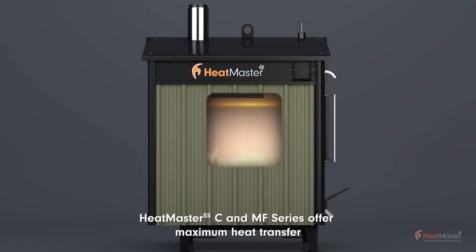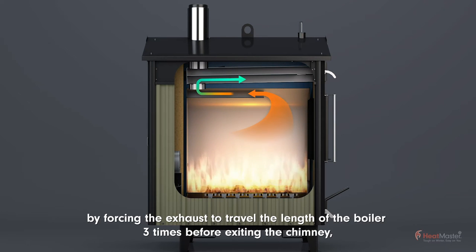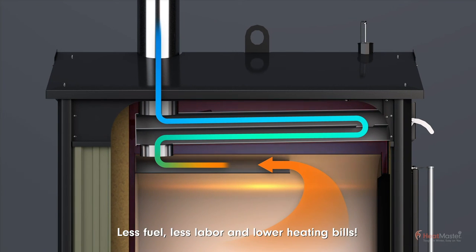Heatmaster SS C and MF series offer maximum heat transfer by forcing the exhaust to travel the length of the boiler three times before exiting the chimney, reducing exhaust temperatures by up to 50%. What does that mean to you? More heat into the water, less fuel, less labor, and lower heating bills.